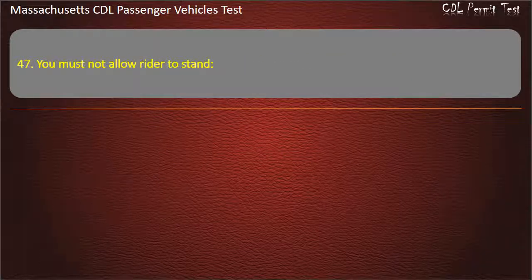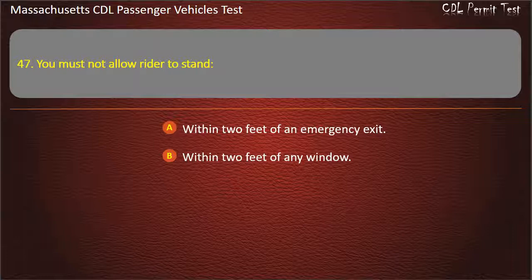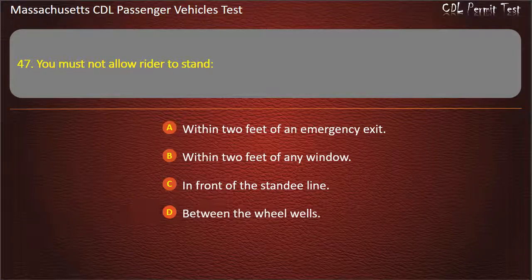Question 47: You must not allow a rider to stand — within 2 feet of an emergency exit, within 2 feet of any window, in front of the standee line, or between the wheel wells. Answer: In front of the standee line.